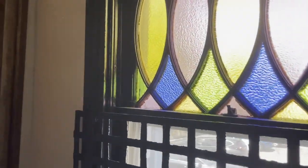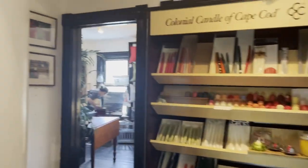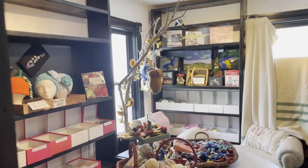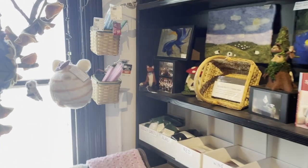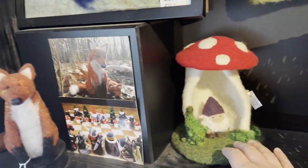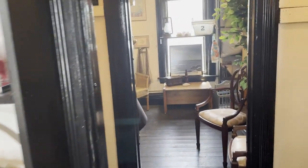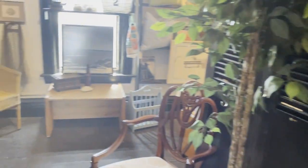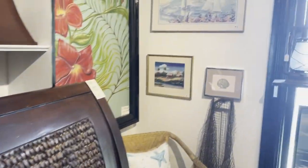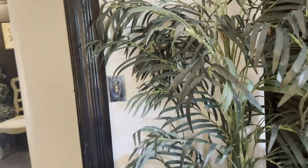We went upstairs and it seemed to be more newer or crafty items — there were candles and an entire collection of Melissa and Doug items. Then I saw these adorable little felt creatures. I didn't take much notice of exactly what they were, but it could have been something the artist had on display that you would custom order. There were also a lot of very reasonably priced pieces of furniture upstairs among all the crafty items.